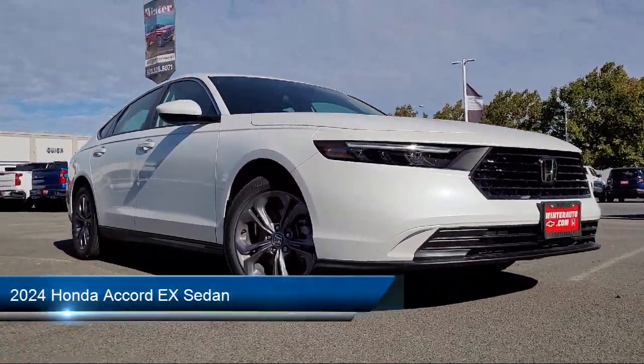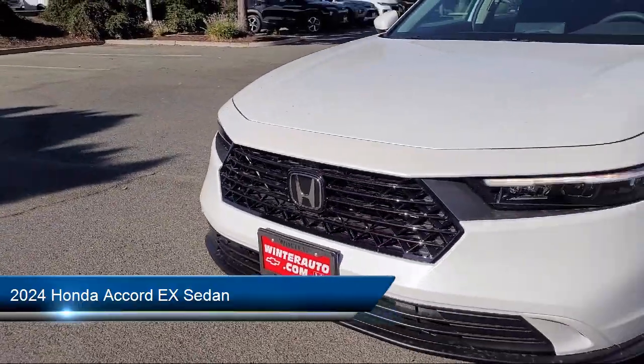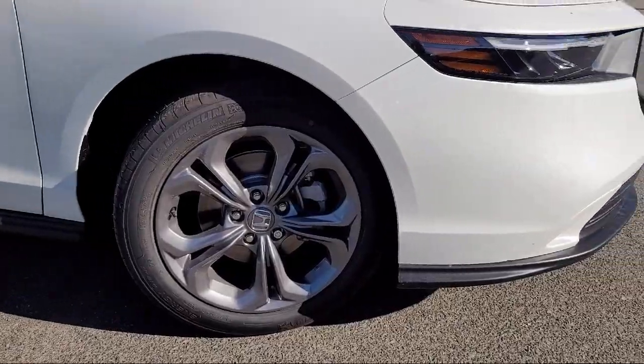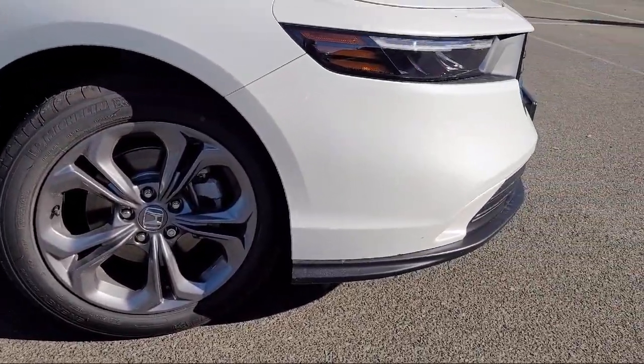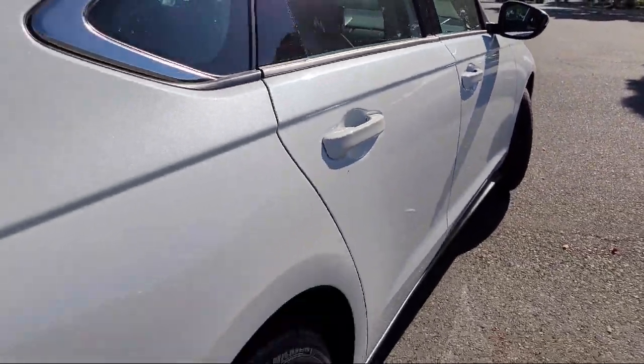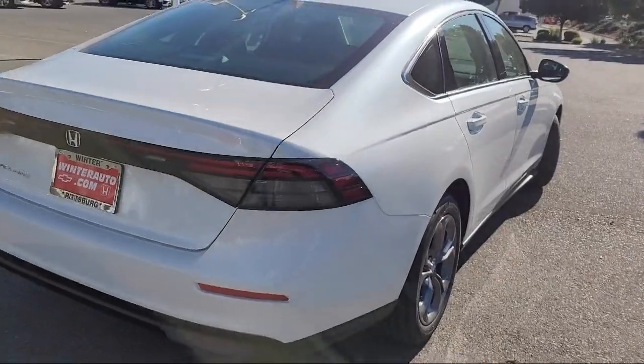It comes equipped with Apple CarPlay and Android Auto, heated front seats, rear view camera, keyless entry, auto high beam headlamp control, speed sensing steering, electronic stability control, steering wheel controls, alloy wheels, and outside temperature display.